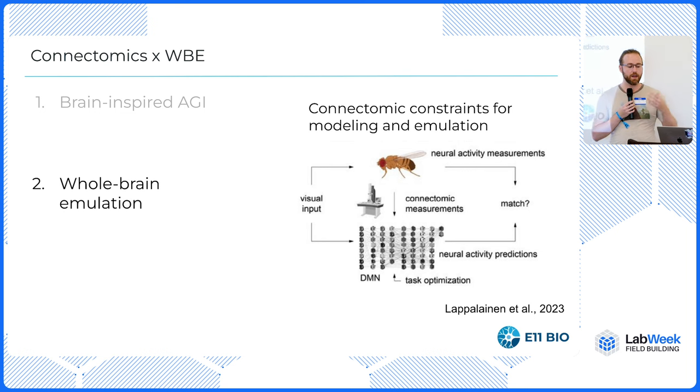Even having some constraints at the mechanistic circuit level can allow you to reduce the number of free parameters in your model by orders of magnitude. That will be very encouraging as we start experimenting with approaches to brain emulation, including so-called lo-fi or soft approaches that have also been mooted recently.